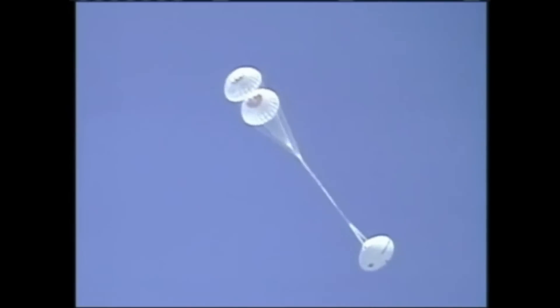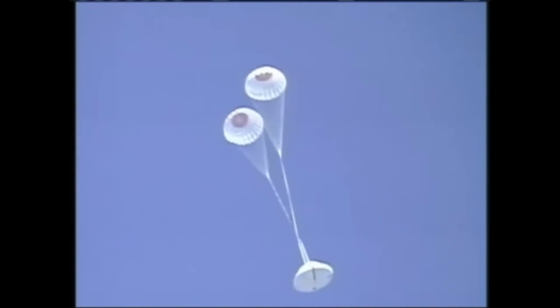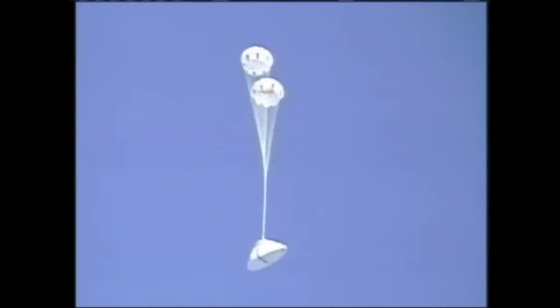Orion's drogue chutes were deployed between 15,000 feet and 20,000 feet, followed by the pilot chutes, which deployed the main landing parachutes. Orion descended about 25 feet per second, well below its maximum design touchdown speed, when it landed on the desert floor.